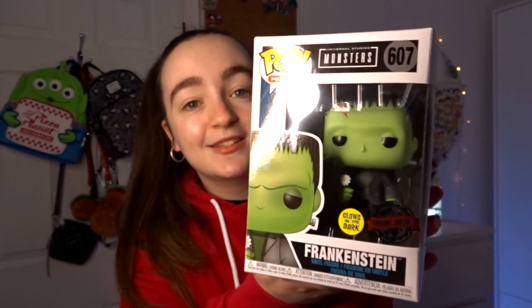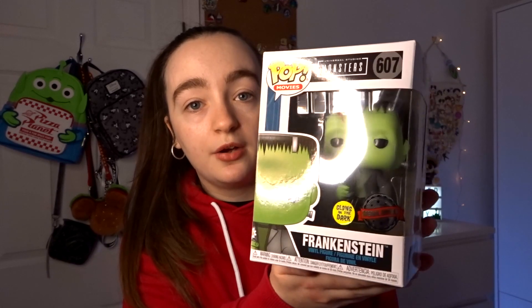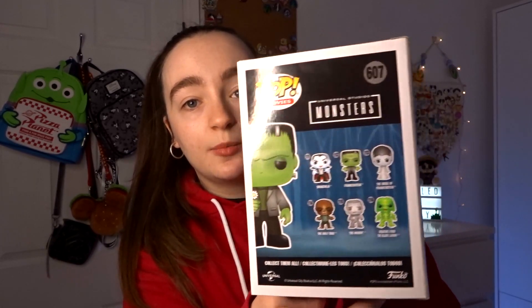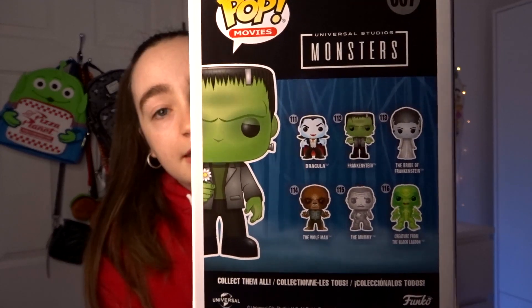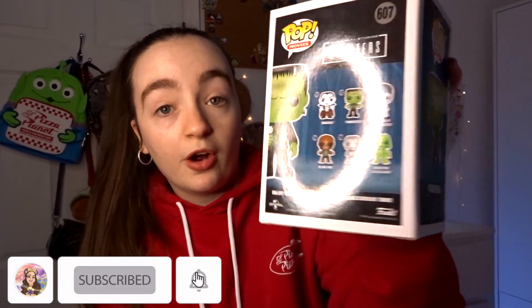His face glows in the dark and I think his hands do as well. The box is pretty standard — just black and kind of dark blue colours. These are the others you can get in the collection: we would absolutely love to have the Bride of Frankenstein. There's also Dracula, the Wolfman, the Mummy, and the Creature from the Black Lagoon.